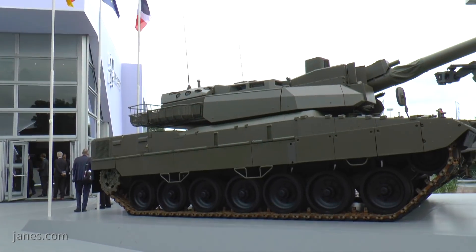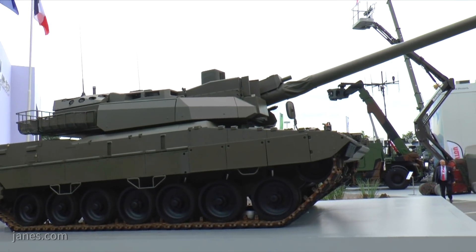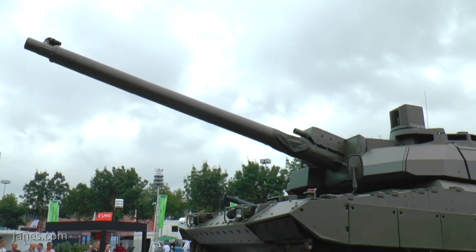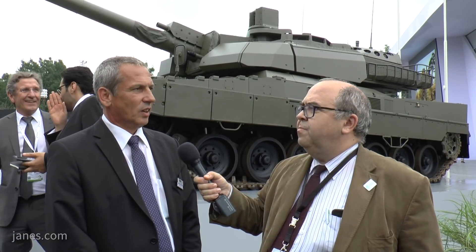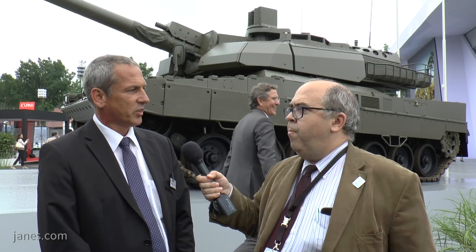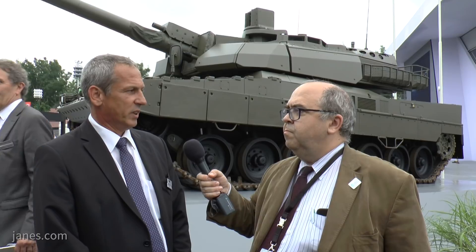Is this part of the project for Germany and France and perhaps other European countries for the next generation main battle tank? This is a program which we — Nexter and KMW — see as a further step to reach new MBTs.